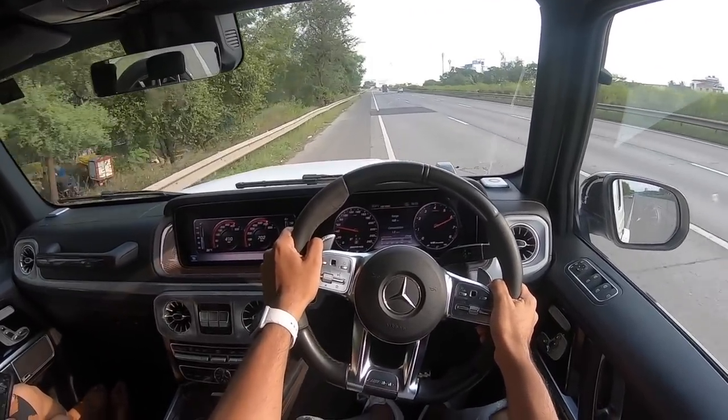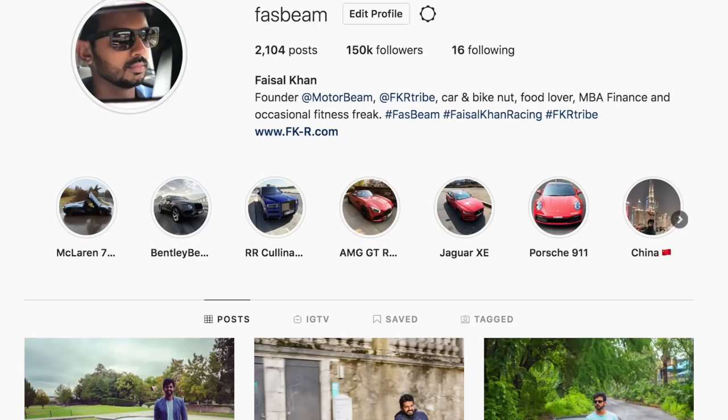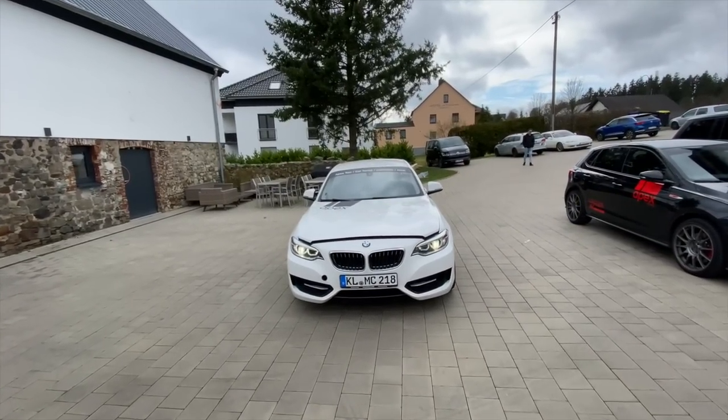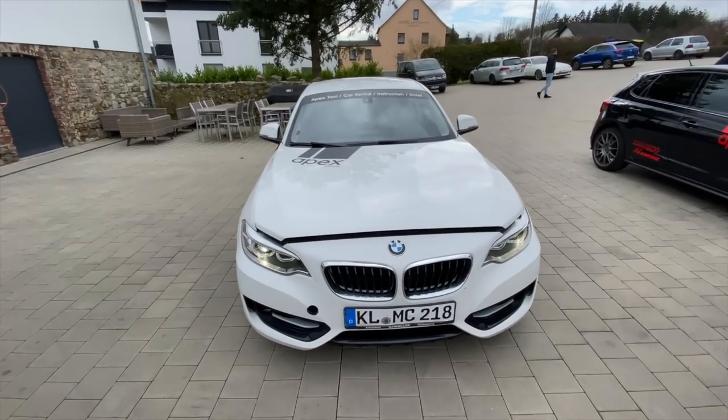Hi guys, follow me on Instagram to never miss any of my updates. Welcome to another vlog — I am driving the BMW 218i, and the car comes courtesy of Apex. A big shout out to them, make sure to check them out in the pinned comment as well as the description, and follow them on Instagram.